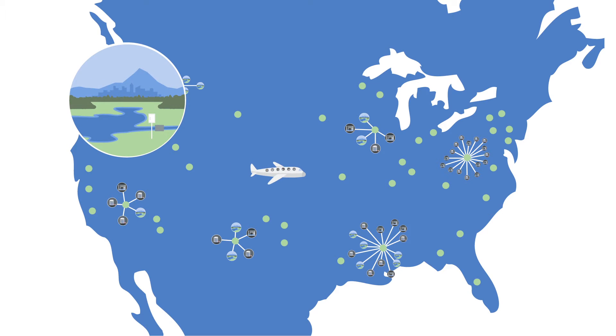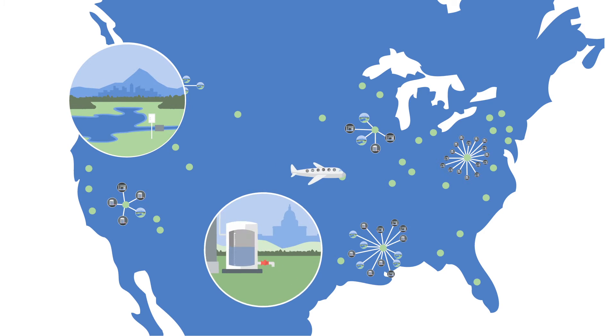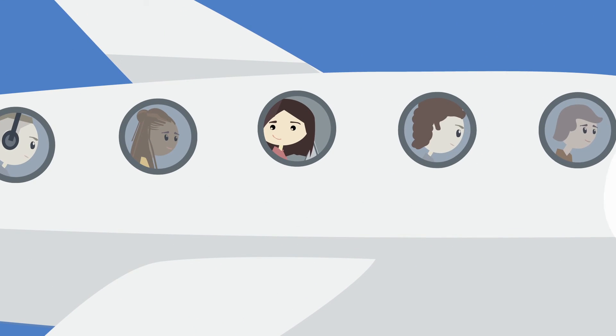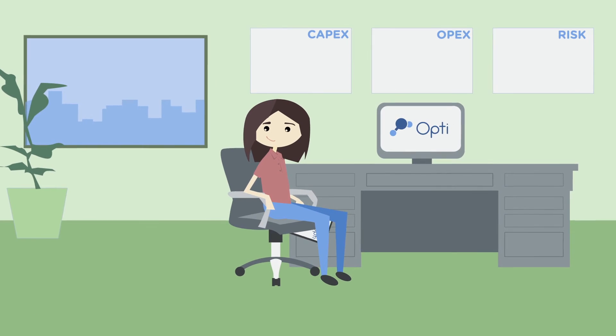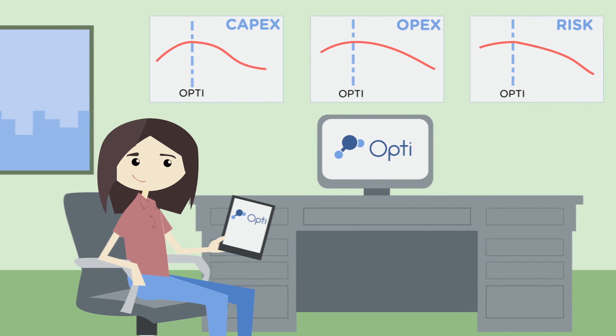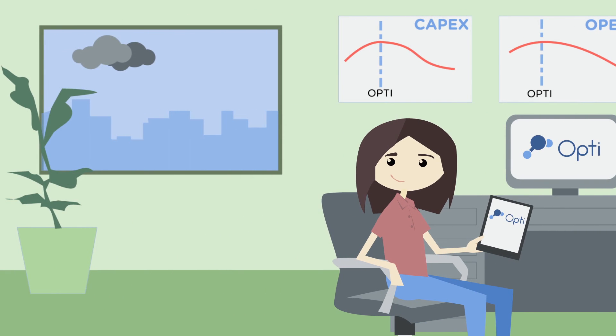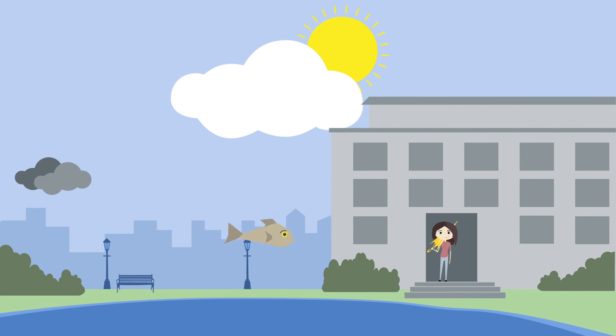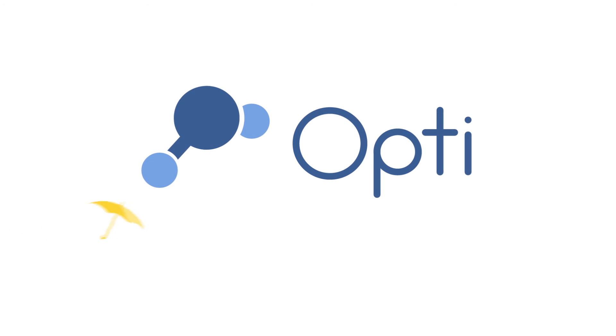Whether you're improving water quality in Portland, efficiently reusing water in Austin, or mitigating flooding and pollution in New York City, OPTI has you covered. With OPTI's proven and fully automated system working 24-7, you can lower your costs and have peace of mind, even when a storm is on the horizon, and be ready to take on whatever else may blow your way. With OPTI, you can prepare today's infrastructure for tomorrow's storms.